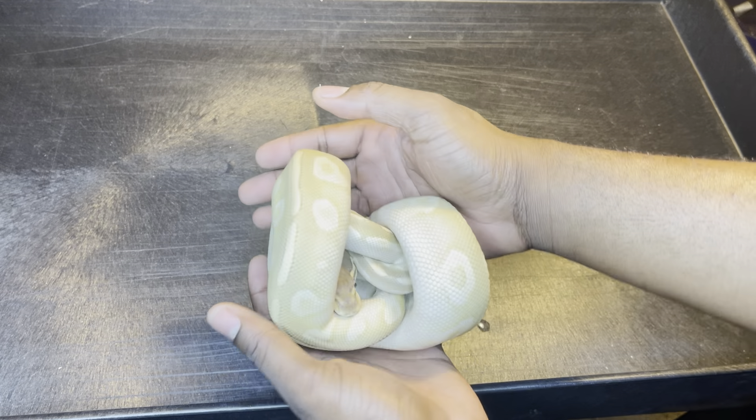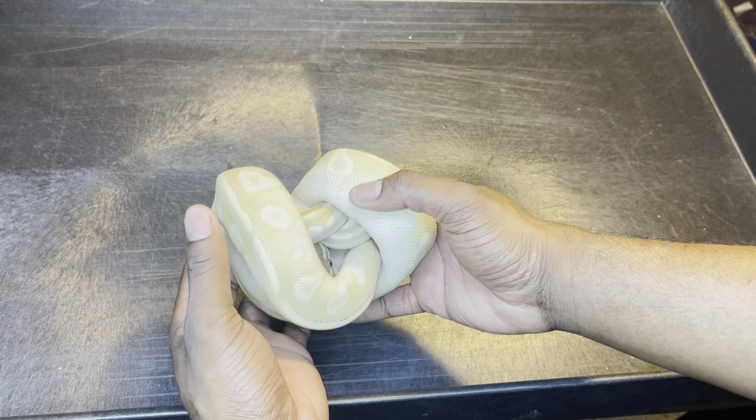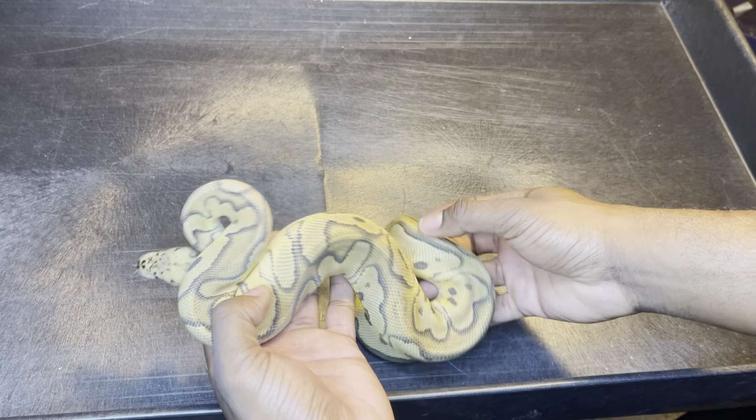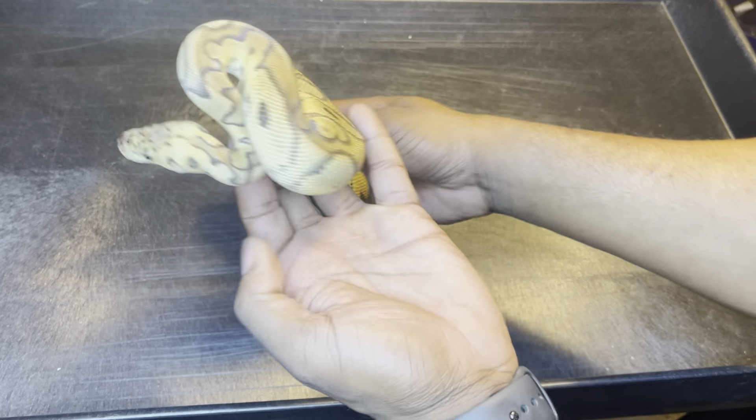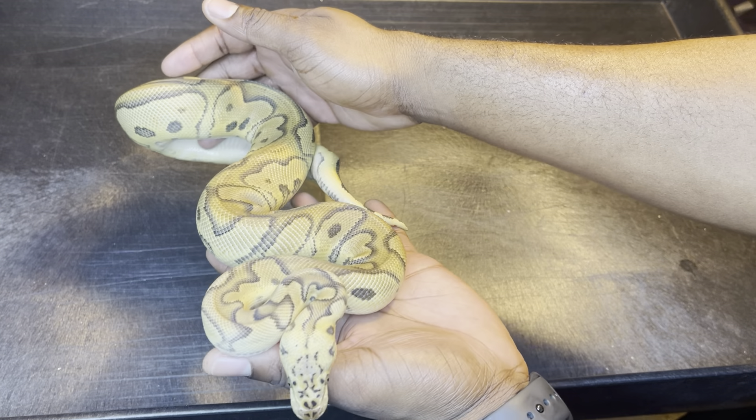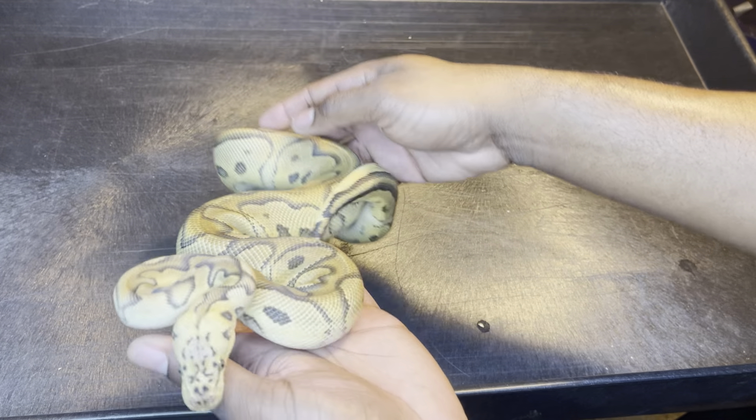My wife wanted a mystic potion, so I got her a mystic potion — she's shy. One of my favorites is kind of yellowing out; this one is a pastel clown, he's a boy. I forgot to go over the genders, but yeah he's a boy.